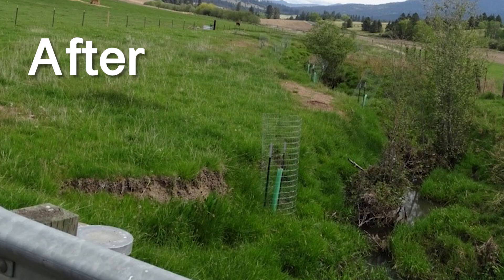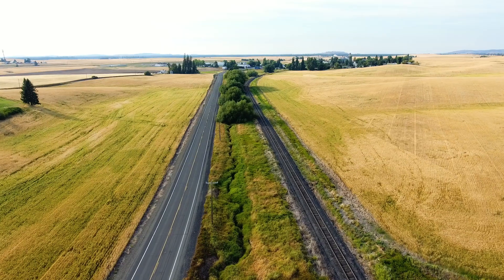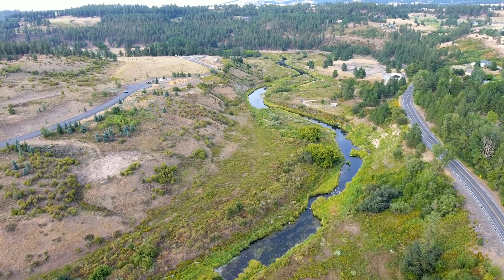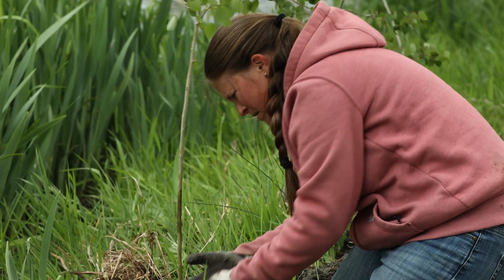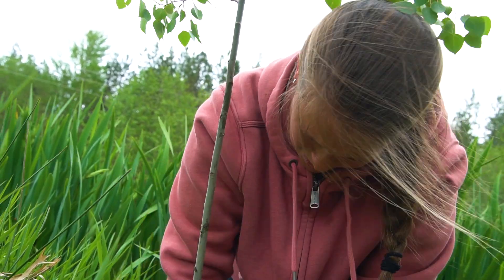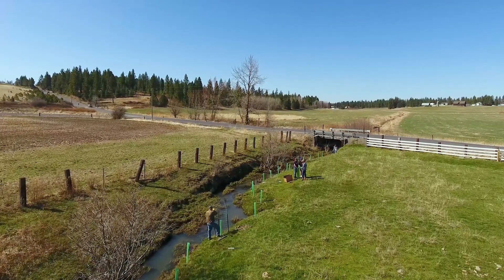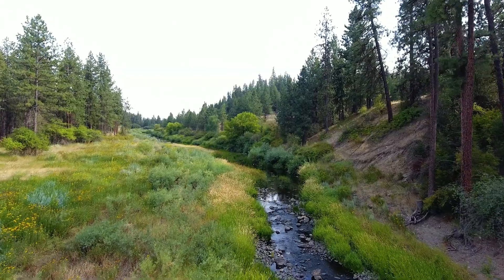Cool water is critical for aquatic life. When you think about what's going on with projects like these, you have to think long term. Plants and trees don't grow overnight. The effects of what we're doing now won't be realized for several years. As these plants and trees mature over the years, they'll do their job of cleaning and cooling the water.